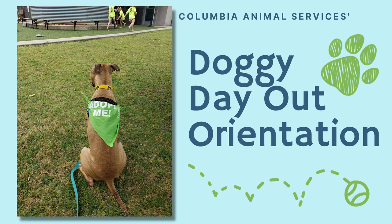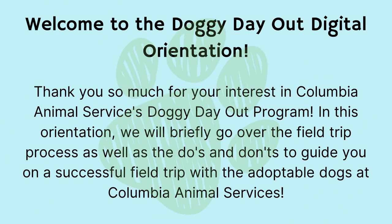Welcome to the Doggy Day Out Digital Orientation. Thank you so much for your interest in Columbia Animal Services' Doggy Day Out program. In this orientation, we will briefly go over the field trip process as well as the do's and don'ts to guide you on a successful trip with the adoptable dogs at Columbia Animal Services.